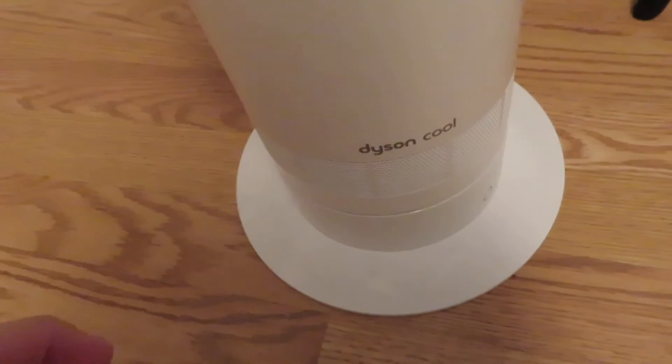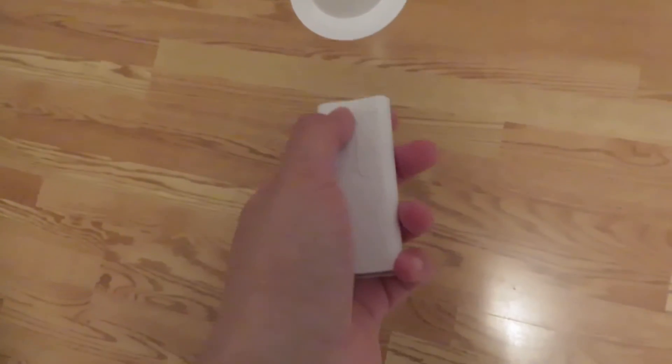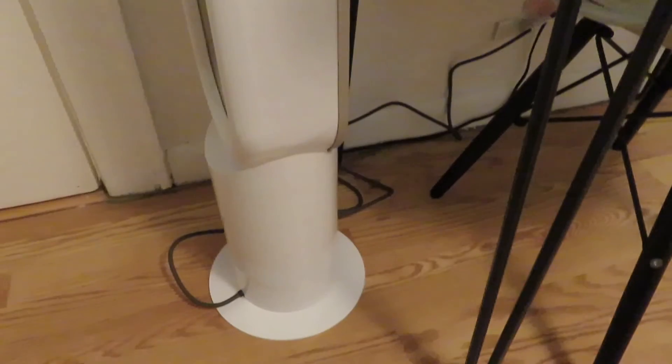The last thing in our room is our new Dyson Cool fan that we got from Best Buy in a silvery white color. We got the tall cooling fan — they also have mini ones and air purifier versions. We keep it here and at night we put it between our beds so it can rotate between us. It has 10 different speeds. To rotate it, you just click the little arrow button. When we're not using it, it fits right by the door without blocking it.